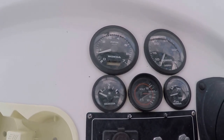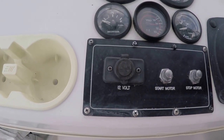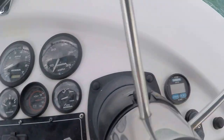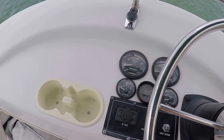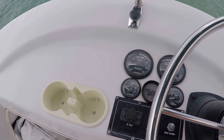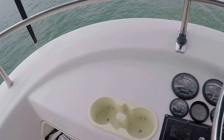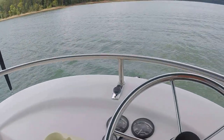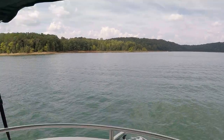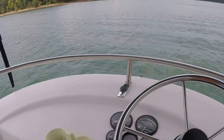speedometer, fuel gauge, remote engine start and stop, and depth finder are not working. Your trim, horn, battery voltmeter, trim gauge, and tachometer all are working. You've also got built-in cupholders and two built-in speakers underneath this flybridge, and we're sitting under a little Bimini top.